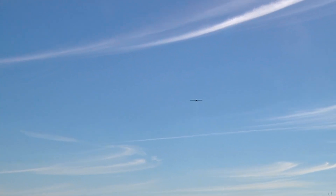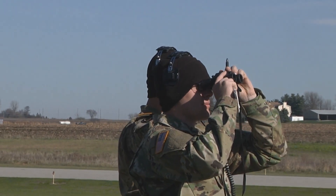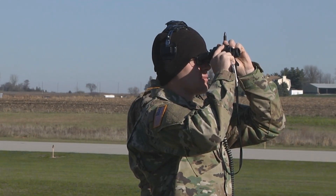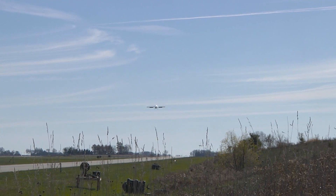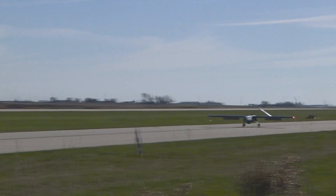The RQ-7B engine produces up to 99 decibels of sound, which at 18,000 feet would be reduced to 13 decibels. That's the noise equivalent of a human being breathing, meaning that hearing the RQ-7B at 3 miles up is certainly possible.